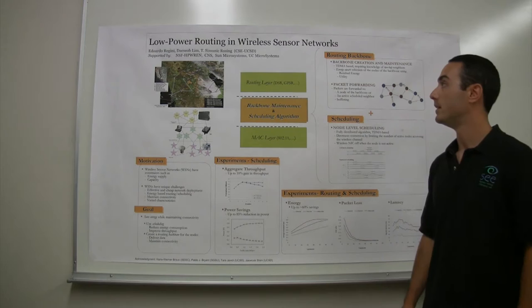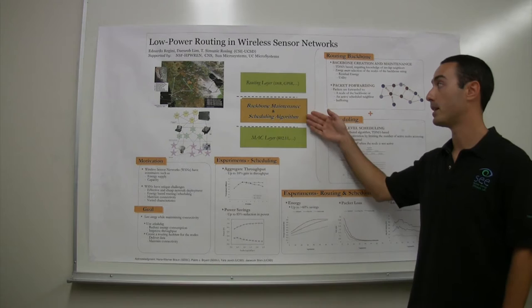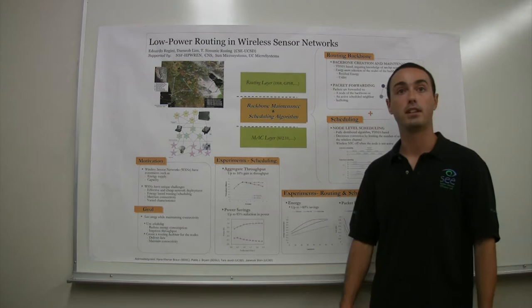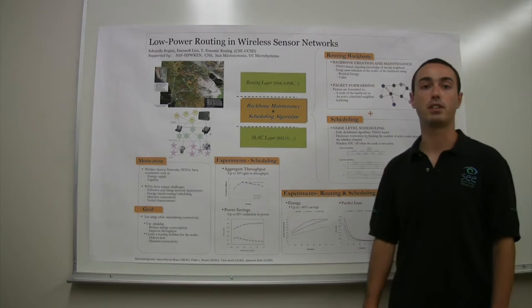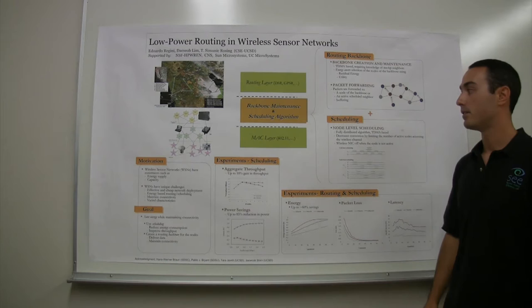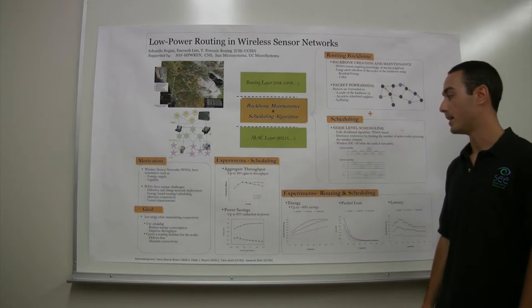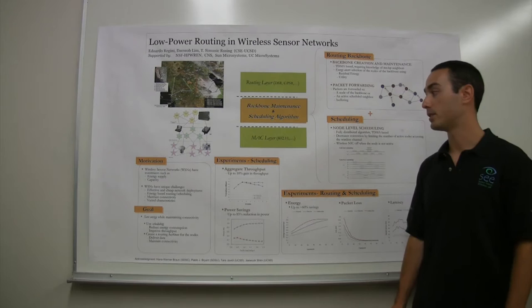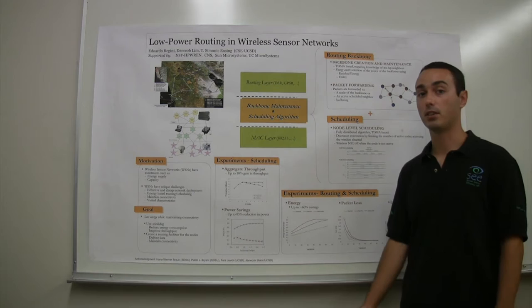Furthermore, our solution is above the MAC layer. By being above the MAC layer, we avoid expensive hardware or firmware modifications, and thus we can deploy our solution quickly, easily, and cheaply using off-the-shelf components. In conclusion, our solution can achieve large power savings and provide low latency to packets. By achieving such large power saving, our solution is cost-effective in that networks such as HPWREN could cut their costs importantly by avoiding frequent battery replacements.